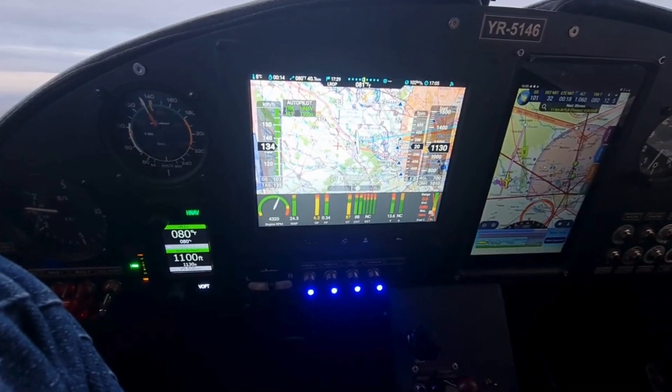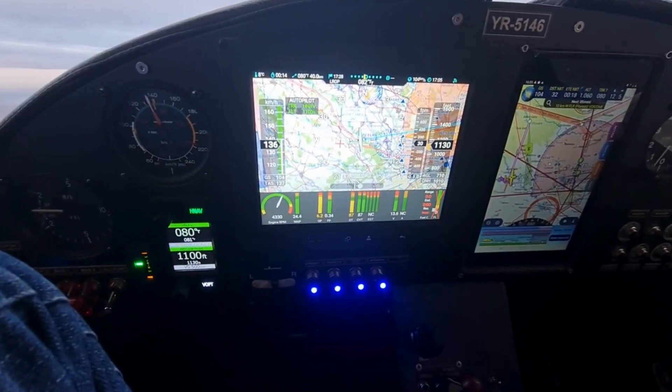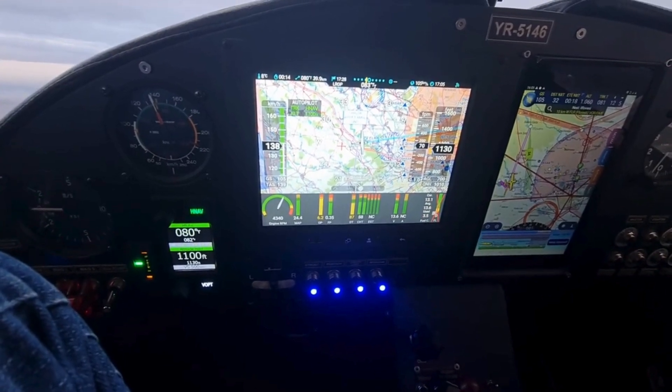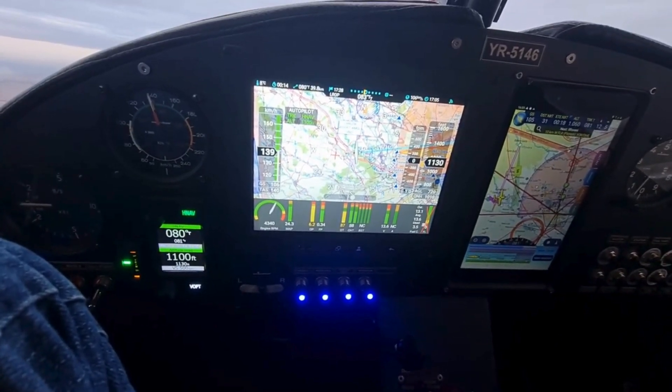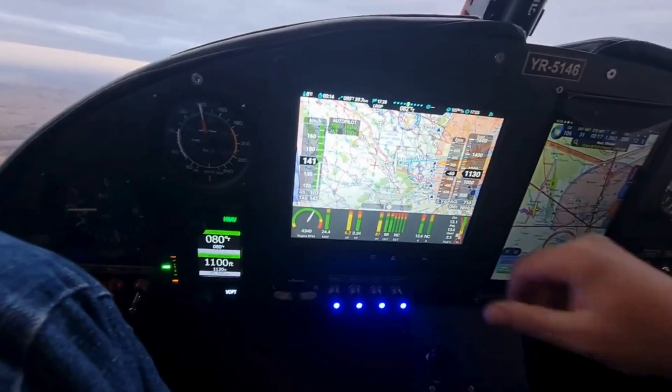Before flight, both systems require a proper setup. For the Autopilot, pilots must ensure the GPS connection is active, calibrate the sensors if needed, and set target flight parameters such as altitude and heading. On the NISIS III, pre-flight tasks include loading the flight plan, verifying weather data, and checking engine parameters.